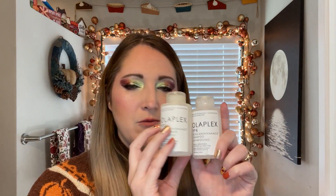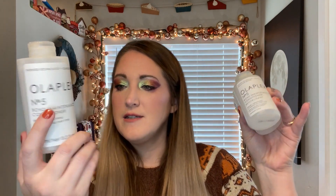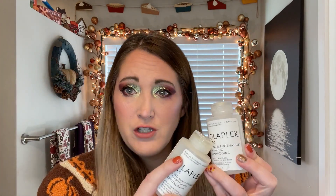More Olaplex — we have Olaplex number four shampoo and number five conditioner. I think I got these in a mini set, just little three-ounce sizes. The normal sizes are much bigger — this is 8.5 ounces. I probably got this during a Sephora sale. This one is not the purple shampoo, so I would use this when I wasn't using the purple one. I would repurchase these.